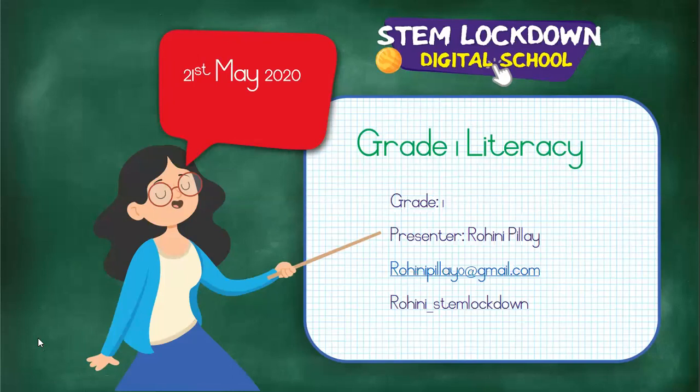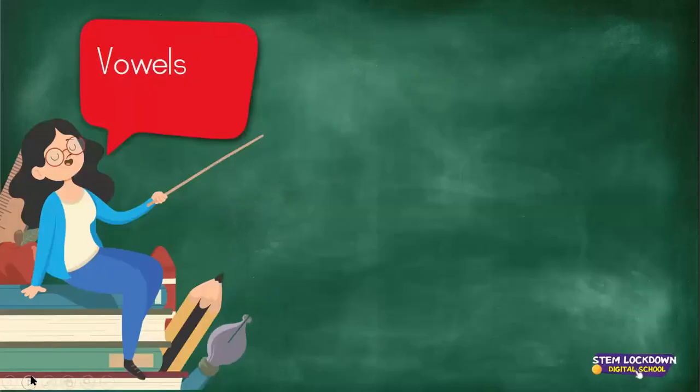Right, boys and girls, let's go and have a look and see what we are going to do today. Are you ready to see? Okay, let's look. What have we got in the speech bubble? Can anybody in our class read what it says? Isabella, what does it say, sweetheart? Vowels. Yes, well done. This word over here, boys and girls, says vowels.